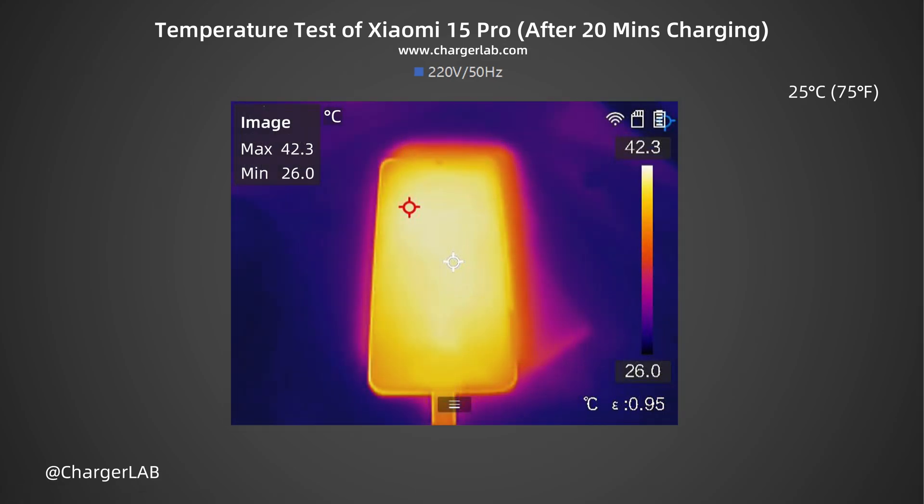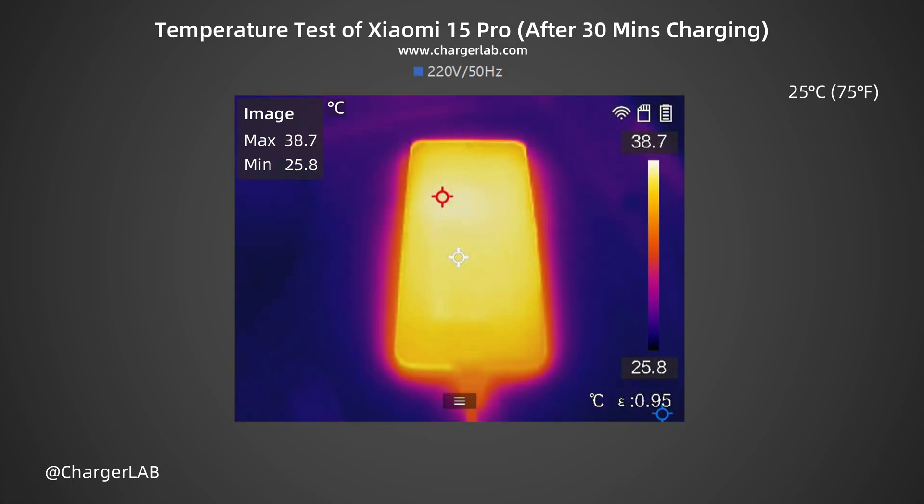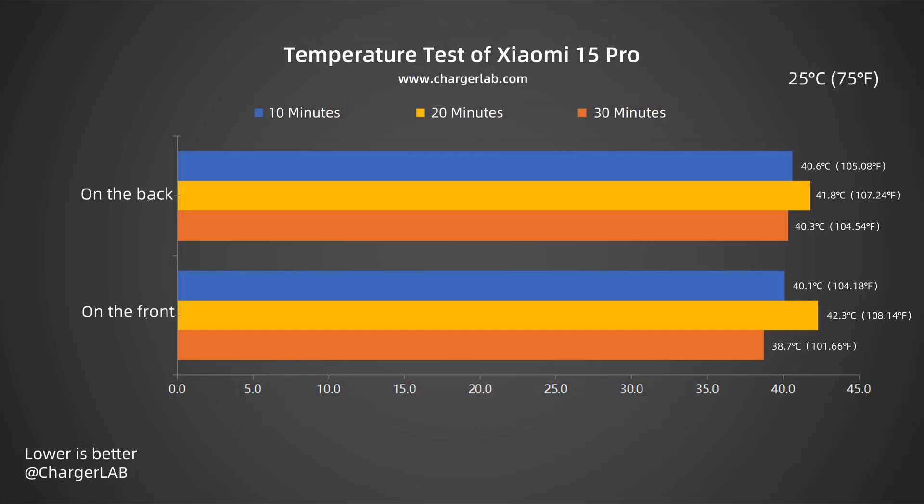After 20 minutes, the maximum temperature on the front is 42.3°C and the back is 41.8°C. The temperature continued to rise, while the power remained around 35 watts. After 30 minutes, the maximum temperature on the front is 38.7°C and the back is 40.3°C — the temperature has dropped, and the power is still above 30 watts with the battery close to 80%. Overall, the maximum temperature of 42.3°C is reached after 20 minutes when the charging power is about 37 watts, and the phone feels warm to the touch at this point.